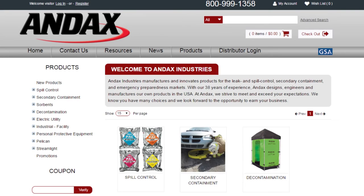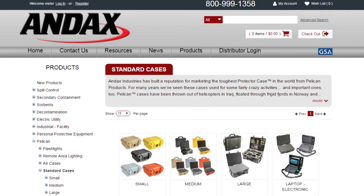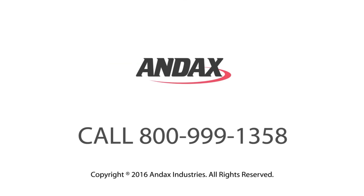Andex also distributes the most complete lines of quality lights from Pelican and Streamlight, as well as Pelican cases and remote area lighting systems. Call Andex today.